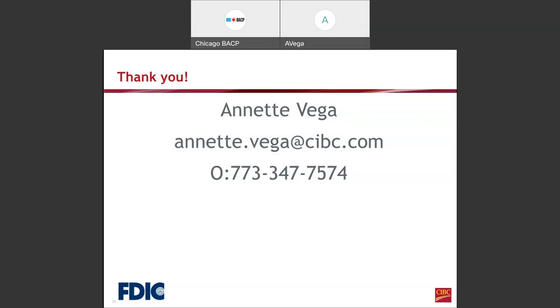If someone is trained here, can they apply for an Easy Path financial loan? Yes, you can take the entrepreneur training program and also apply for Easy Path. You don't need to complete the Entrepreneur Training Program in order to qualify for Easy Path.